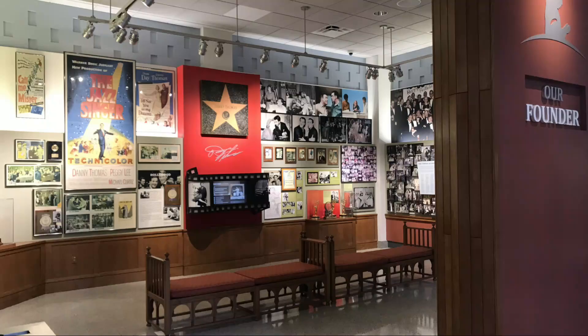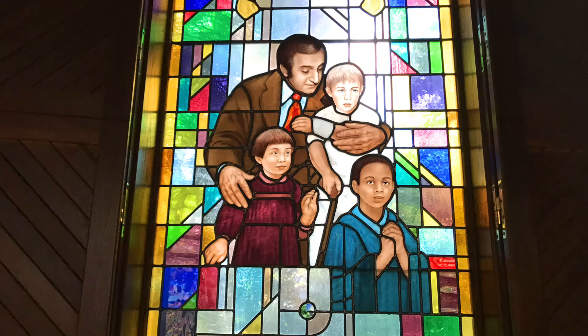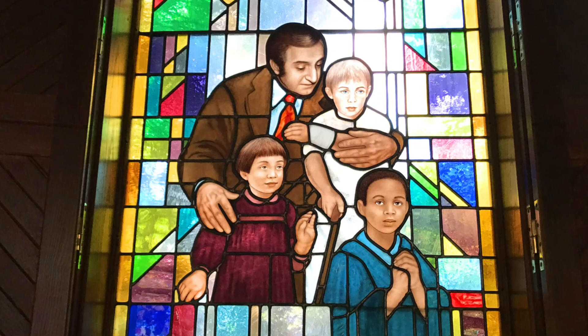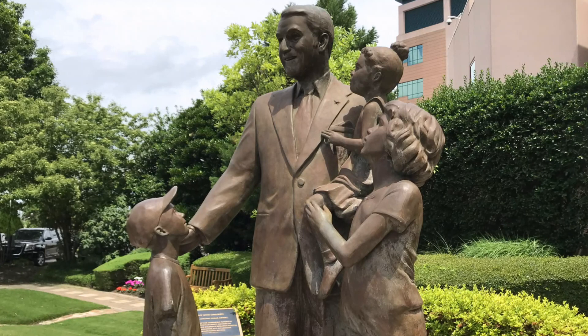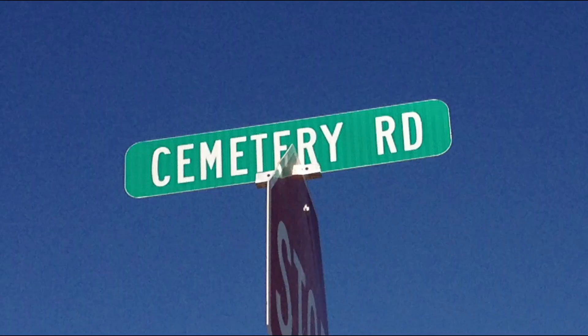Right behind their private mausoleum that you see here is a free museum dedicated to the life of Danny Thomas and St. Jude Hospital. There's also a chapel with a very beautiful stained glass window of Danny Thomas and a memorial statue to Danny Thomas which stands right in front of St. Jude Hospital. I'll show you all of these locations and more in just a few minutes.